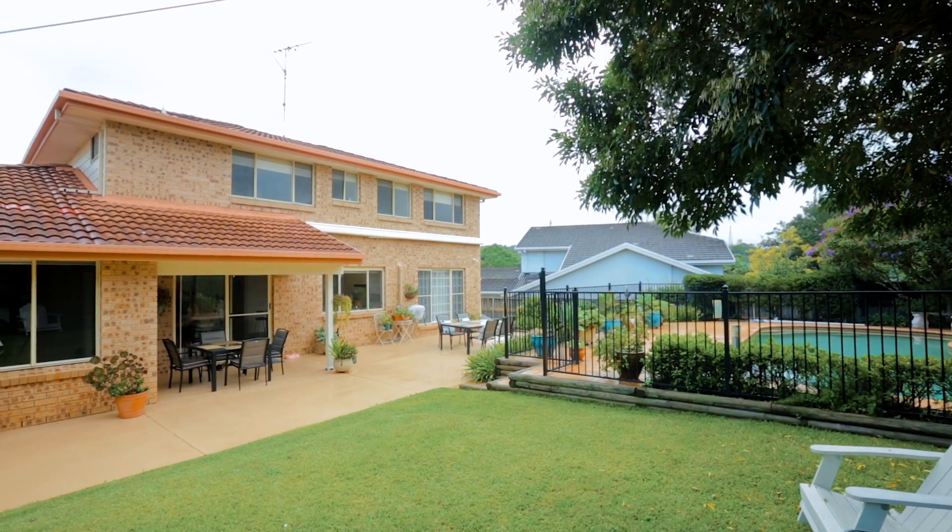We've got the quiet cul-de-sac location, four bedrooms and a study, level block of land and the perfect entertainers backyard. I challenge you to find a reason not to buy this house.